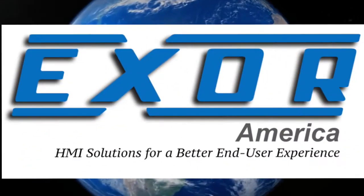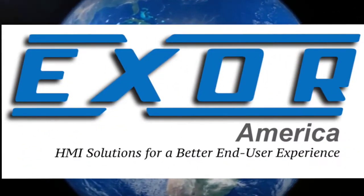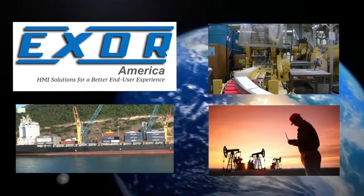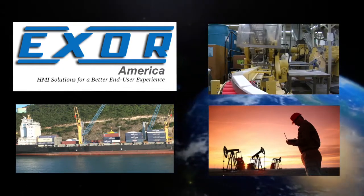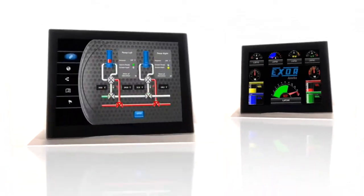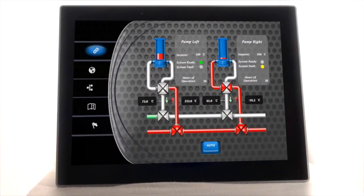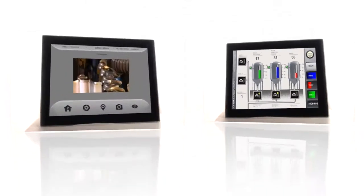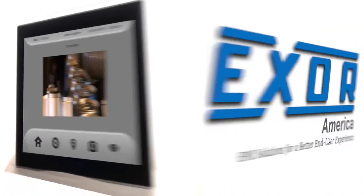Since 1992, XOR has been producing intuitive, easy-to-use, and durable touchscreen-navigated HMIs used by many types of industries and businesses. XOR produces HMIs delivering exceptional end-user experiences enabled by a powerful and flexible set of built-in tool options available in most XOR models at no additional cost.